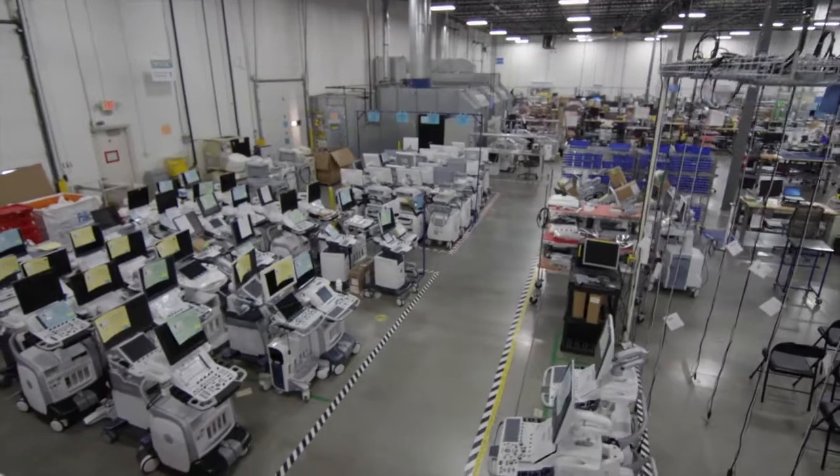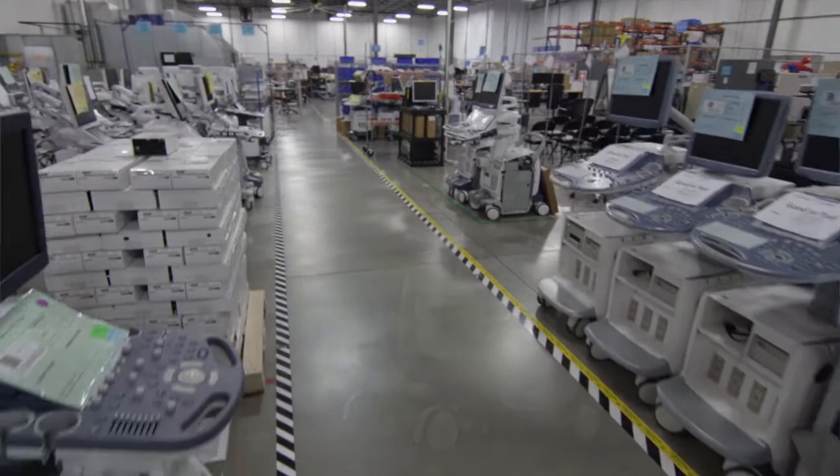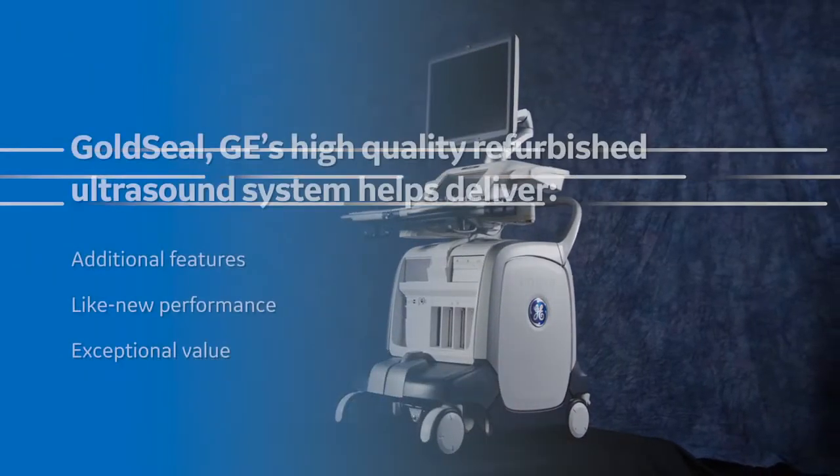Gold Seal delivers the opportunity for a customer to get a lot of features in a system that looks and performs like new, helping the customer to feel like they got great value for their purchase.